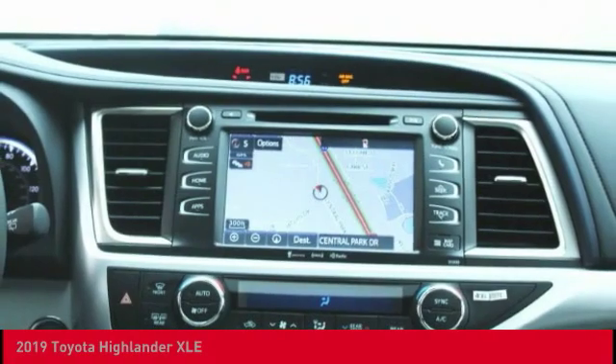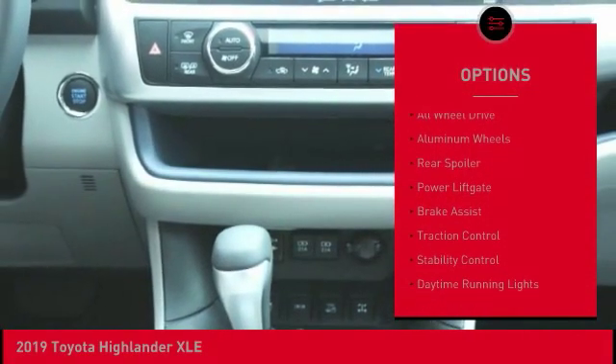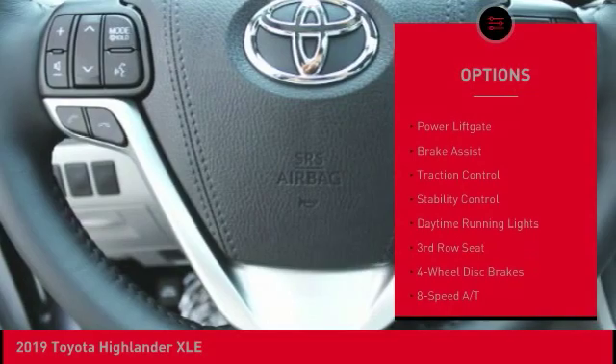Here are some of this vehicle's great options: blind spot monitor, heated mirrors, all-wheel drive, aluminum wheels, rear spoiler.